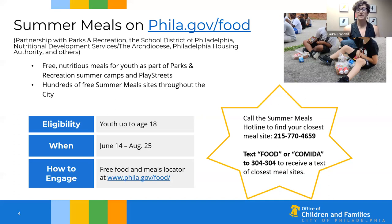This includes summer meal sites at play streets, recreation centers, Philadelphia Housing Authority community centers, and sites supported by Nutritional Development Services of the Archdiocese. The Greater Philadelphia Coalition Against Hunger hosts a summer meals hotline — you can call 215-770-4659 and someone will be able to tell you about nearby summer meal sites over the phone. You can also text the word 'food' or 'comida' to 304-304 and get a text back with nearby meal sites.